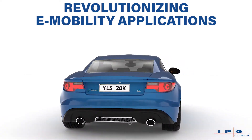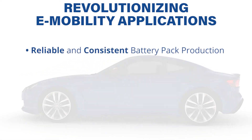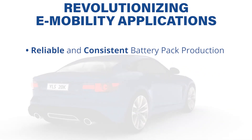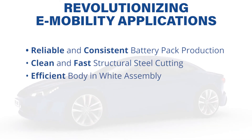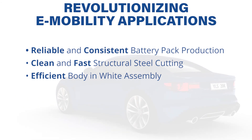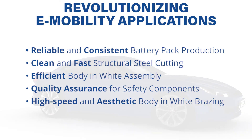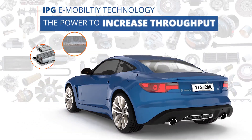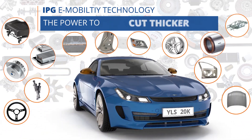IPG fiber laser technology revolutionizes e-mobility applications: reliable and consistent battery pack production, clean and fast structural steel cutting, efficient body-in-white assembly, quality assurance for safety components, and high-speed aesthetic body-in-white brazing. IPG — the power to transform.